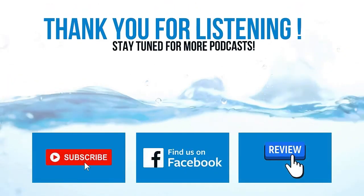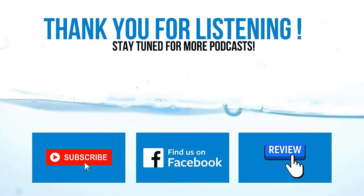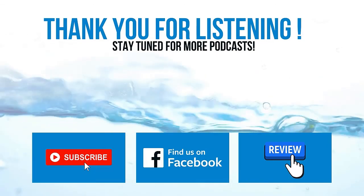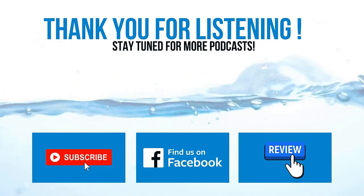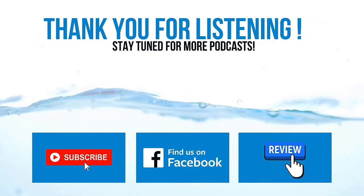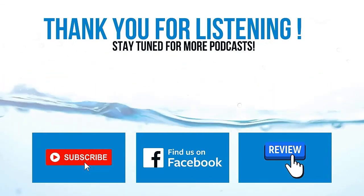Thanks for diving in today with the Let's Talk About Pools podcast. Be sure to follow us on our YouTube channel or our Facebook page, and feel free to rate, subscribe, and leave a review wherever you listen to your podcasts so more aquatic professionals like you can learn about the show. We'll catch you in the next episode.